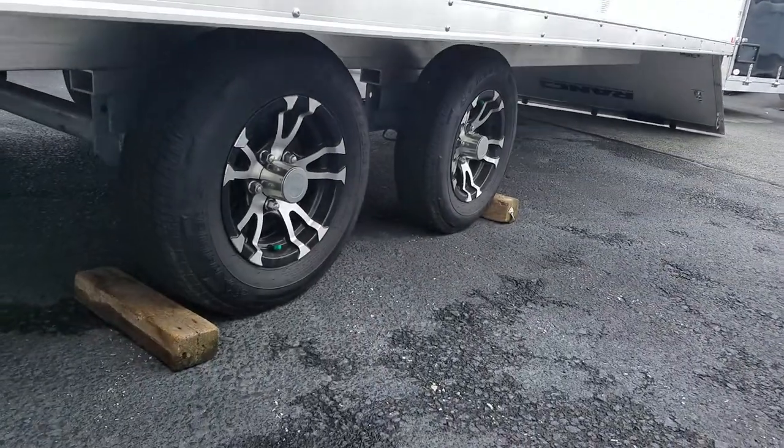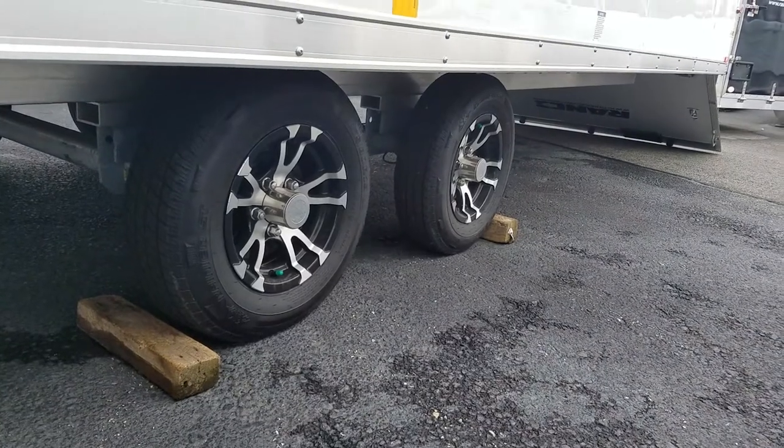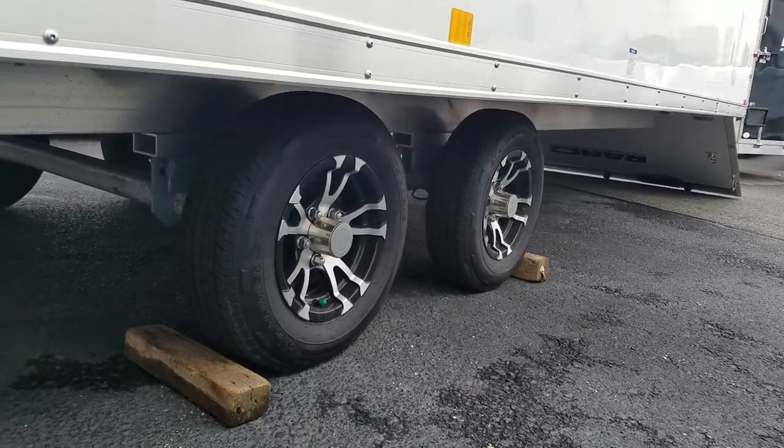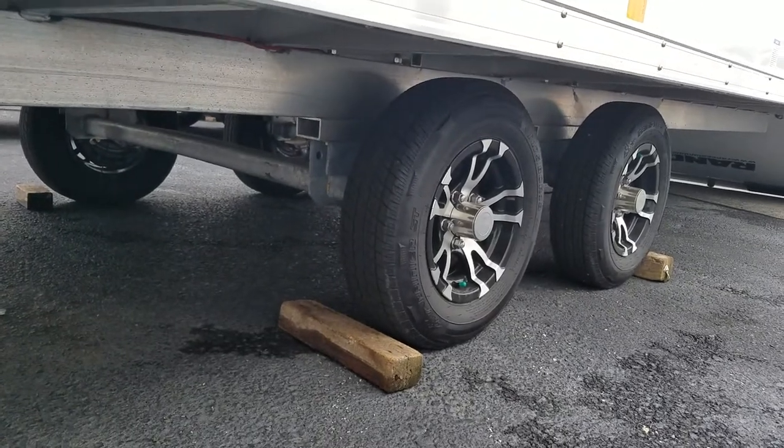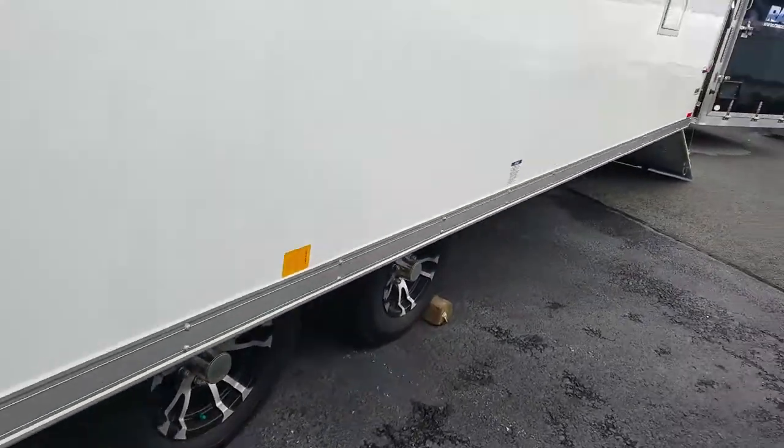Radial tires with aluminum rims. Like all trailers at FNS Yamaha, we order them only with galvanized axles — no painted axles at FNS.